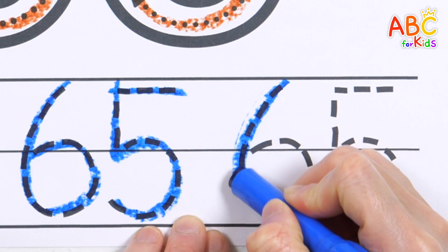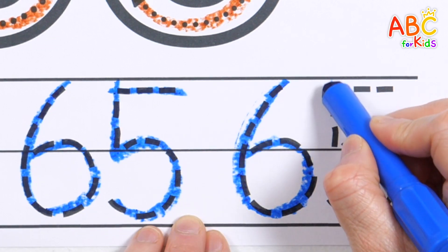1, 2, 3, 4, 5, 6, 7, 8, 9, 10 — we're great!